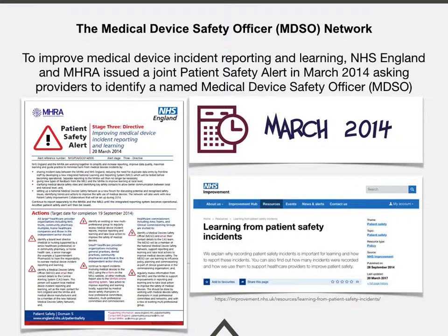A Stage 3 directive was issued from NHS England and the MHRA asking people to improve medical device incident reporting and learning. NHS Improvement subsequently went on to develop an interactive learning website where all incidents can be reported and lessons can also be learnt.